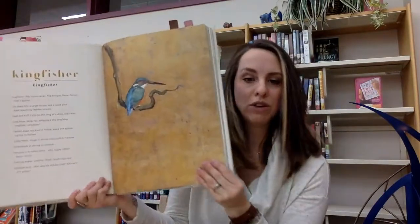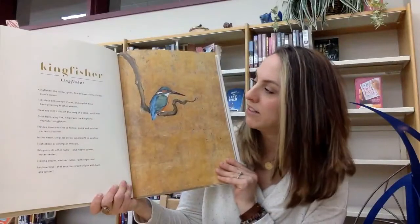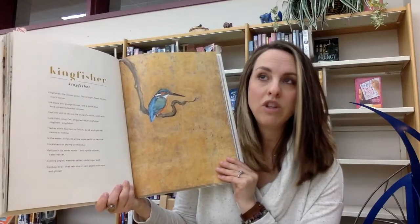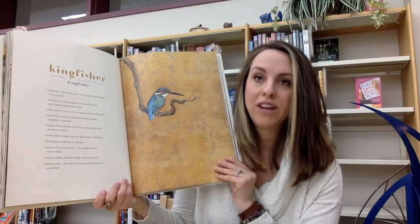Here's Kingfisher, which I don't think I've ever seen a Kingfisher in real life, but I would really like to. Recently in my backyard I've been noticing Blue Jays, which they are very loud, but they're gorgeous. I really love the Blue Jays.